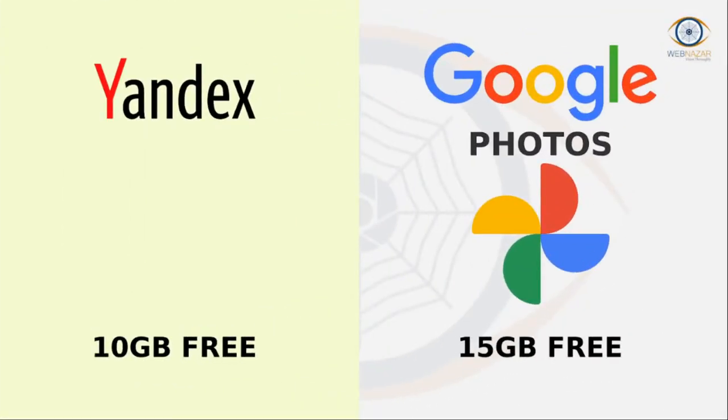Yandex. Enable auto-upload on your phone and Yandex Disk will store all your photos in their original resolution.